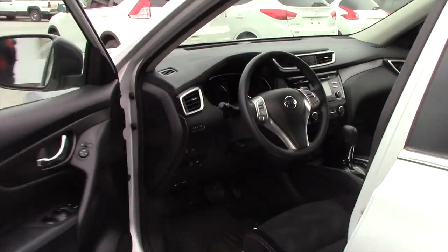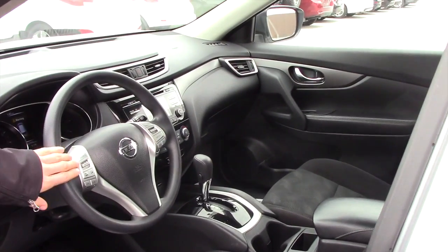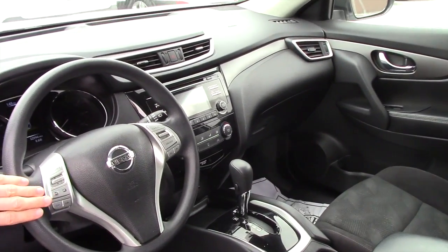And the same follows on the front. Again, the cloth interior, easy to use steering wheel controls, so you don't get distracted while driving.